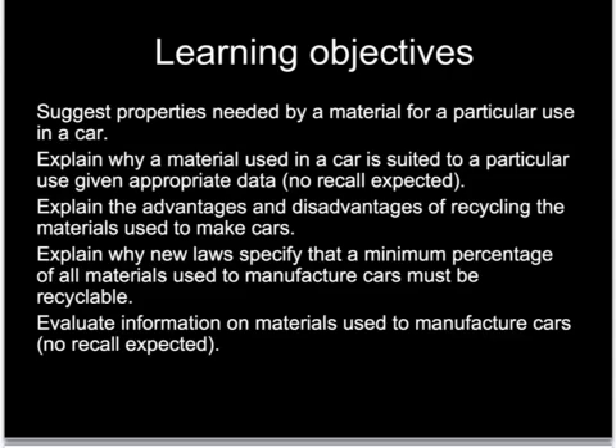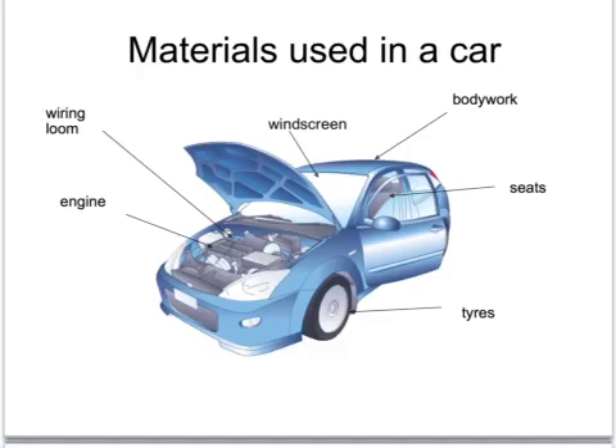Apart from the bodywork being made of steel or aluminium, you'll be expected to know some of the other materials used for making cars and why those materials are chosen in terms of their particular properties. You'll also be expected to know something about the recycling of such materials, including proper words for the properties of those materials.